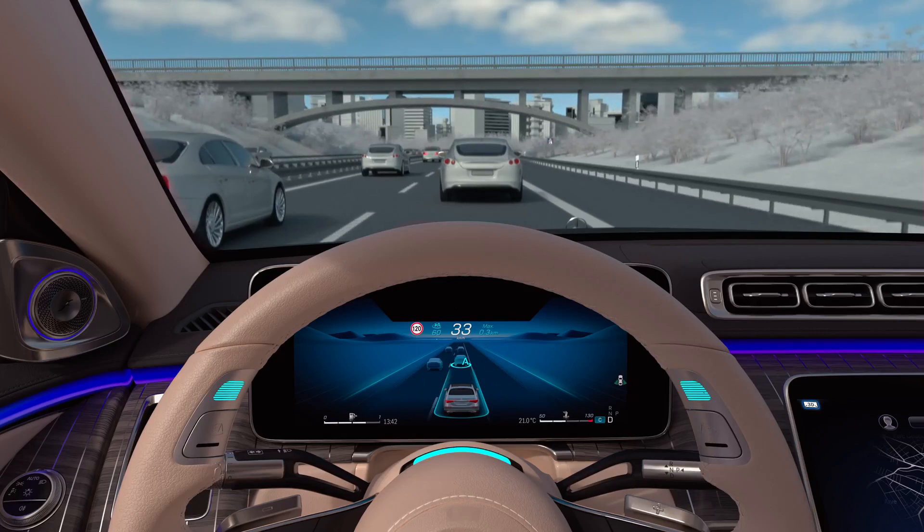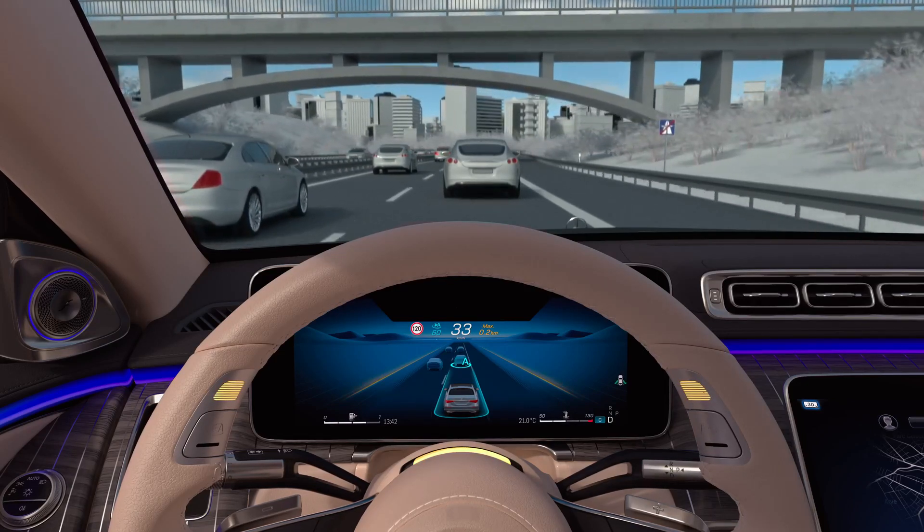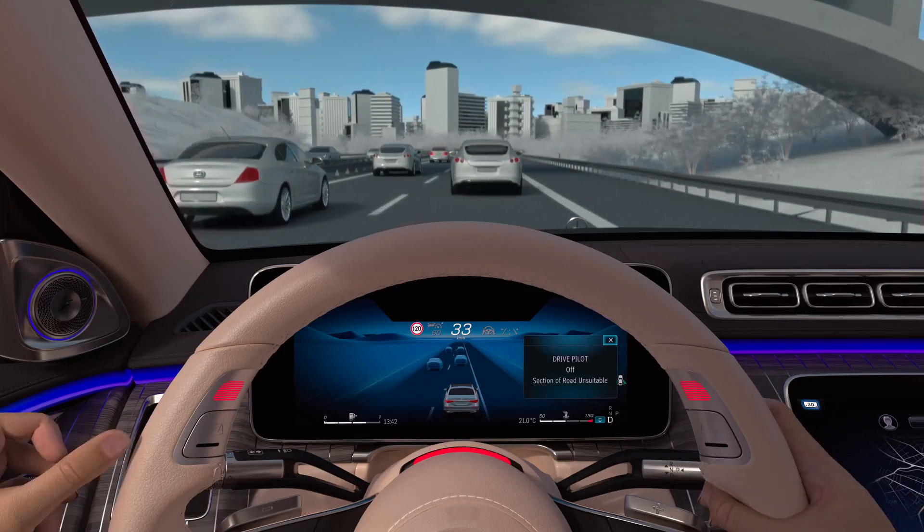When the route approval ends, DrivePilot informs you in time about the remaining distance in the instrument cluster. You also get an intuitive cue in the steering wheel to drive yourself again.